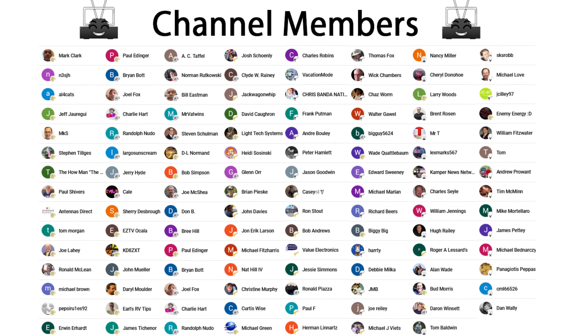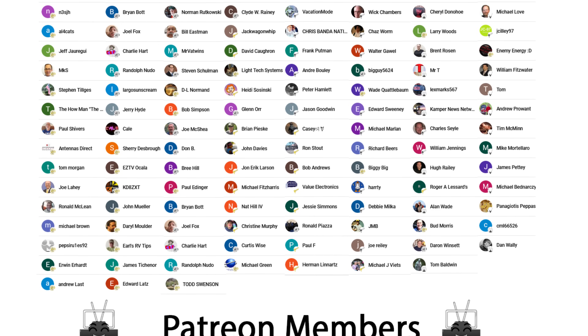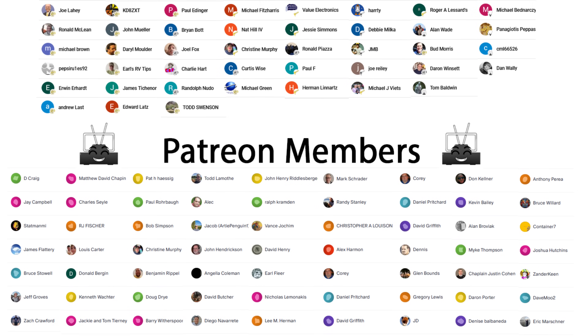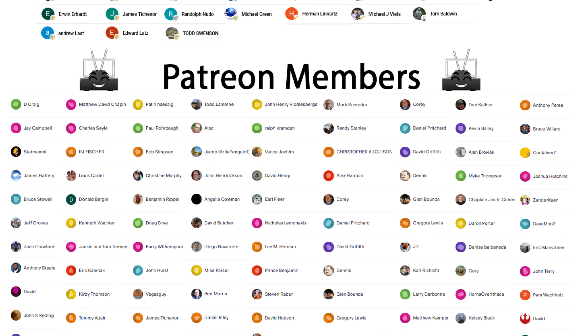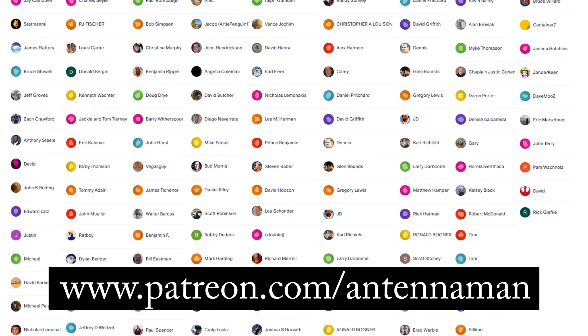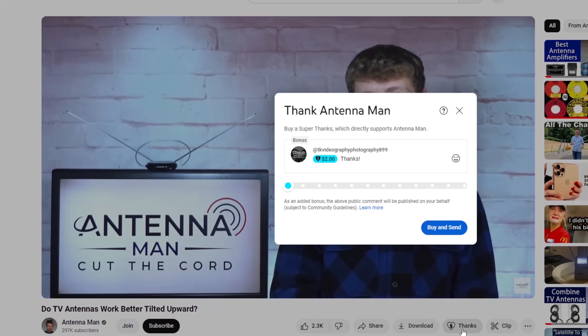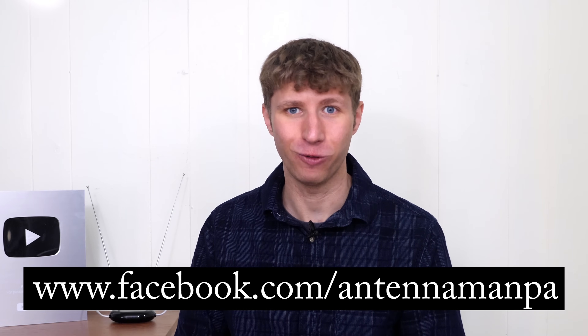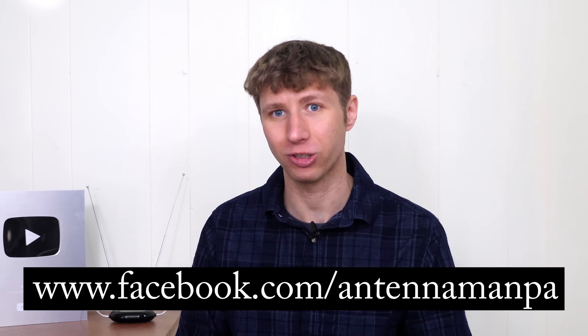Thanks so much for taking the time to watch this video, and an additional thanks to everyone who supports me on Patreon or is a member of my YouTube channel. If my videos helped you cut the cord or if you'd like to support the advocacy I provide for free over-the-air TV, visit patreon.com/antennaman, click the join button, or click the thanks button. You can also like my Facebook page at facebook.com/antennamanPA or sign up to my email list linked in the description. Stay tuned for more cord cutting and antenna related videos, and have an awesome day!